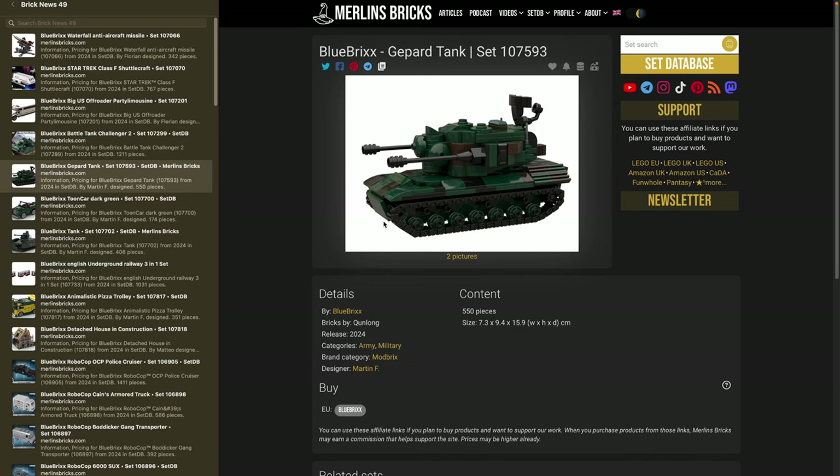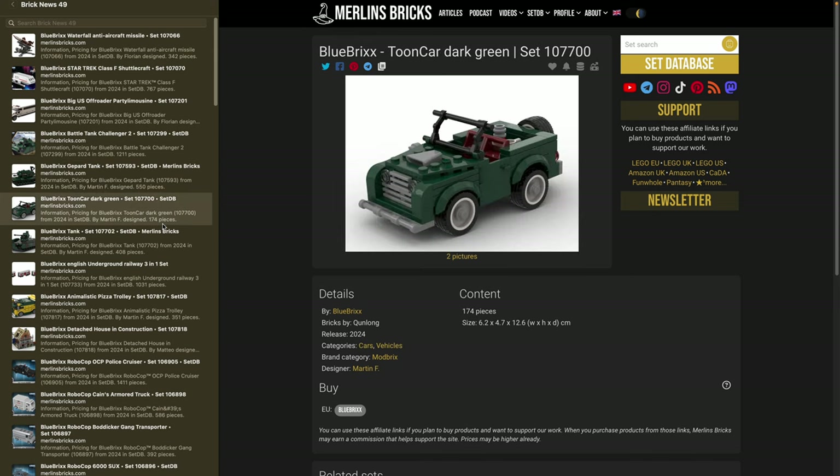Blue Bricks now has a second army line from the Modbricks brand they acquired. They've announced the Gepard tank — set 107593 — which is actually a German anti-aircraft tank. The German army no longer uses it, but it's been in the media recently because it was given to Ukraine and has proven pretty successful against Russian drone attacks. This set has 550 pieces, roughly 7 by 16 centimeters and 9 centimeters in height — a different scale than the regular army lineup.